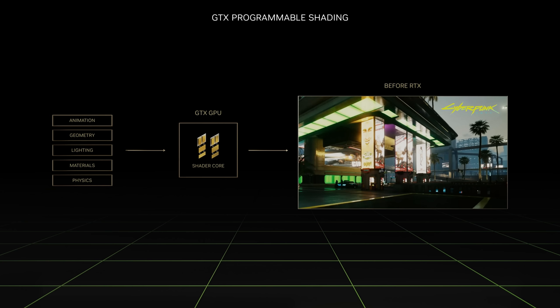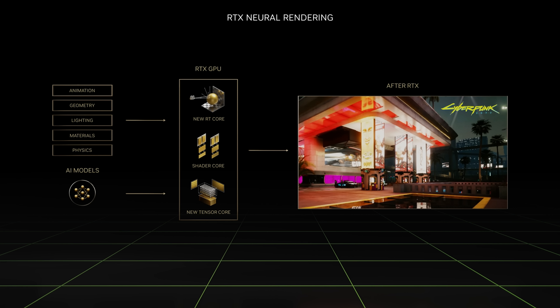Let me tell you how we did it. We introduced the programmable shading GPU nearly a quarter of a century ago. GPUs revolutionized 3D graphics and created a medium with an infinite palette for artists. At SIGGRAPH 2018, we launched NVIDIA RTX, a new GPU architecture that extended programmable shaders with two new processors. RT cores accelerate real-time ray tracing.